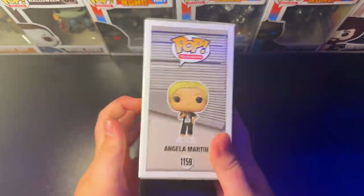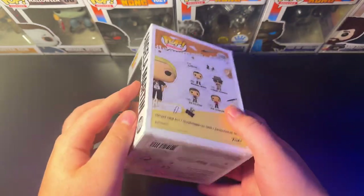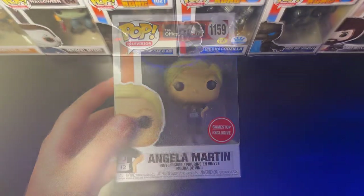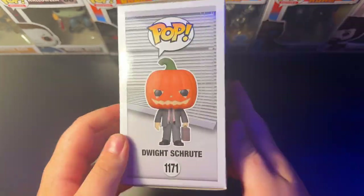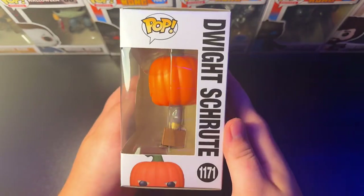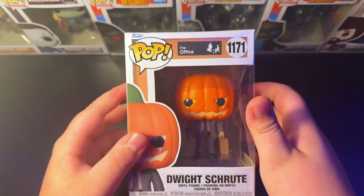Next in the set, we have the 1159 Angela Martin GameStop Exclusive from the Fun Run. Pretty perfect Funko Pop, gotta have it. And one of my favorites, the 1171 Dwight Schrute with the pumpkin head from the Halloween episode. This is my favorite Dwight Schrute Funko Pop — I'll say it.